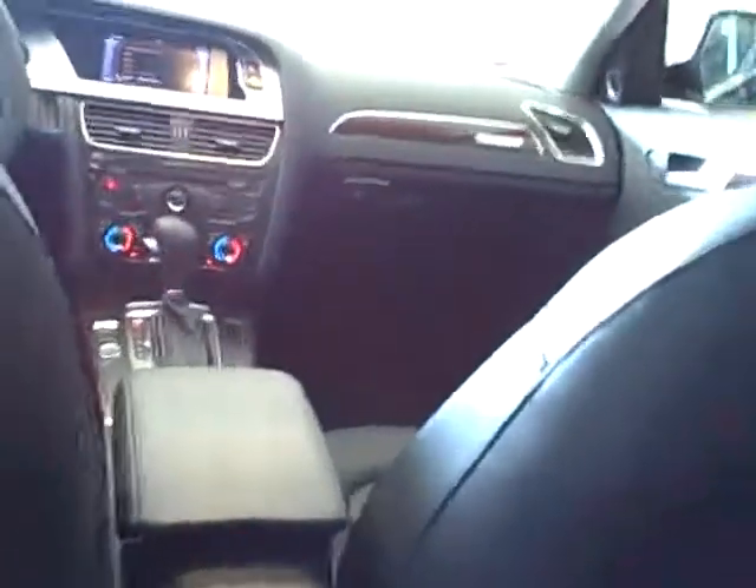Really nice back seat this year. Mark, look at that legroom. Three zone climate control so you can control the temperature in the back as well as two zones in the front.